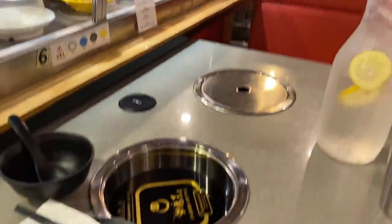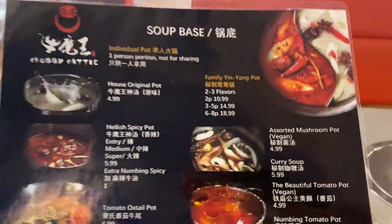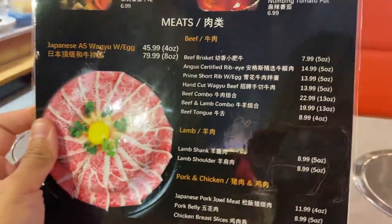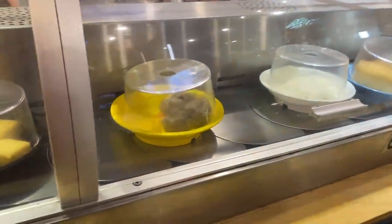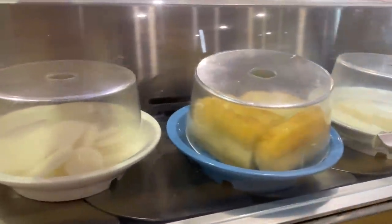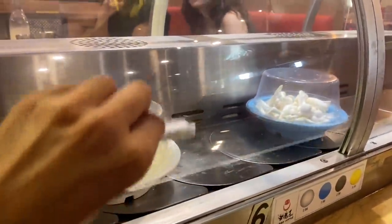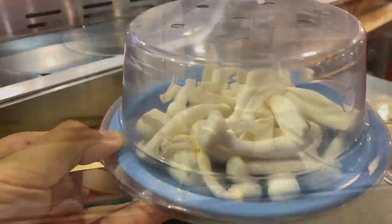Basically how this restaurant works is you have your individual pot and you choose your soup base. Today I'm going to go with the tomato oxtail broth flavor - that seems like a very popular one. You choose the type of meat you want, and then all these vegetable options are on the conveyor belt. Look, there's meatballs, tofu, rice cakes, fried flour sticks - that's pretty awesome - and even some mushrooms.